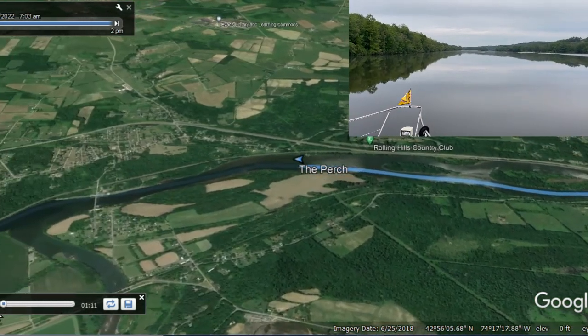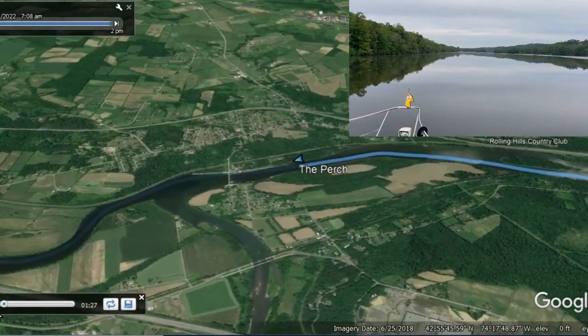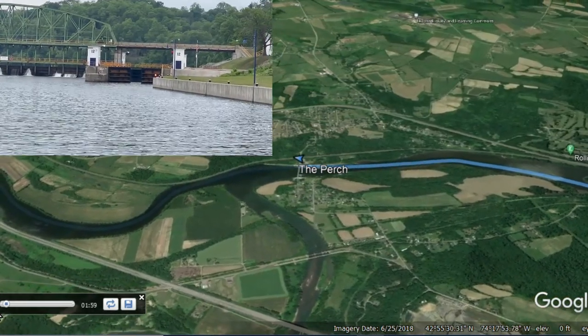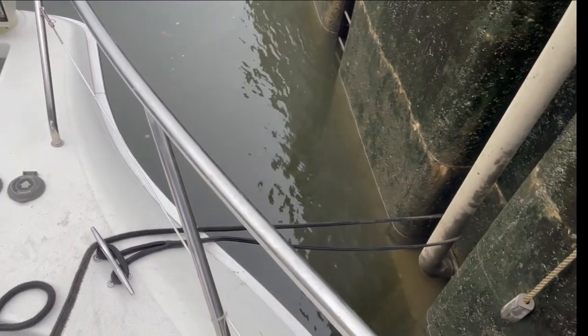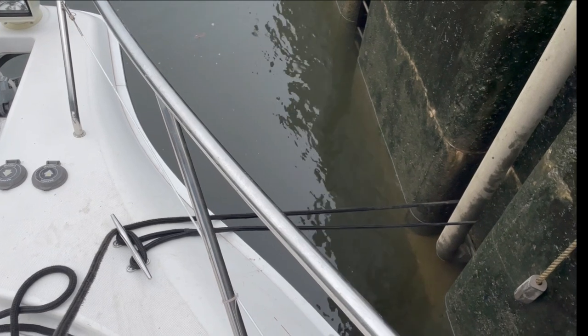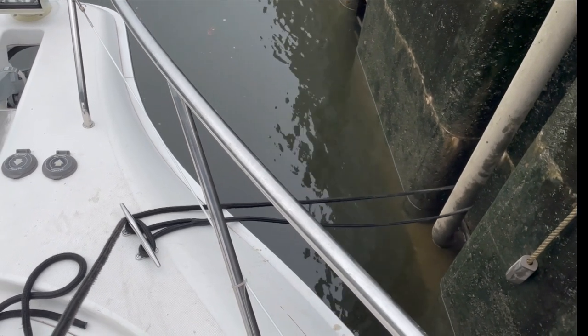We approached our first lock while it was still very calm. We entered as usual, hailing the lock master on the VHF with a request to lock through, waiting for the green light, then entering the lock and getting situated on the wall. I'm going to stop the video right here because we get lots of questions about this.